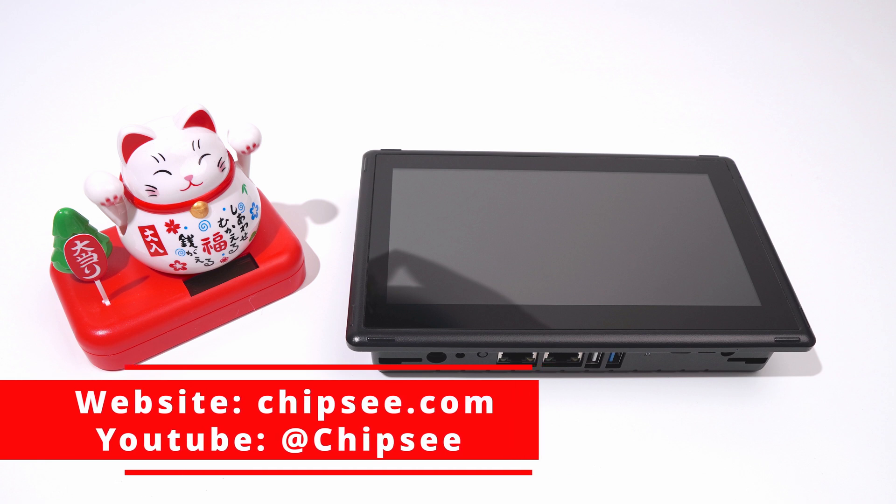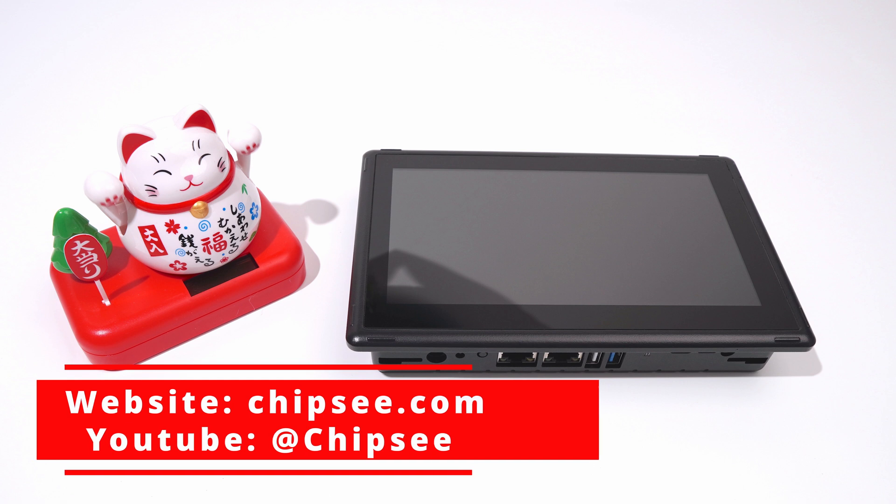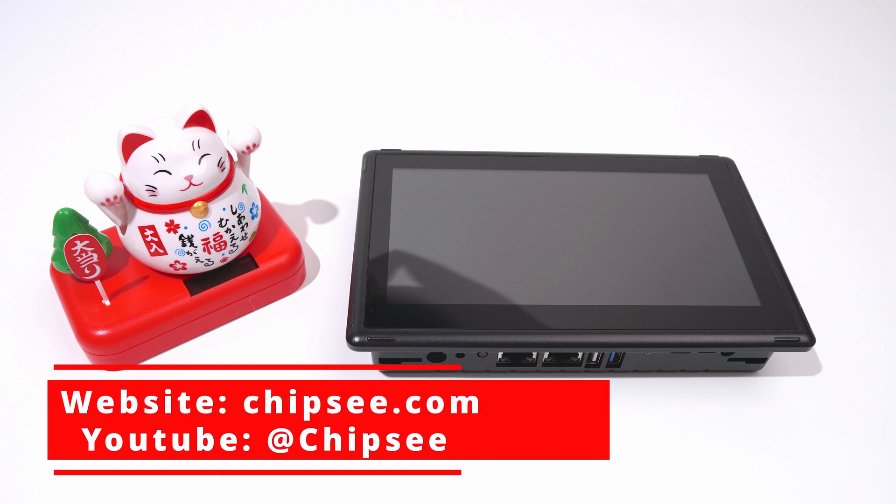If you want to know more about this product, you can check Chipsy's official website and the official developer documentation website. The Chipsy YouTube channel also has many videos about how to program on this product. Thanks for watching!